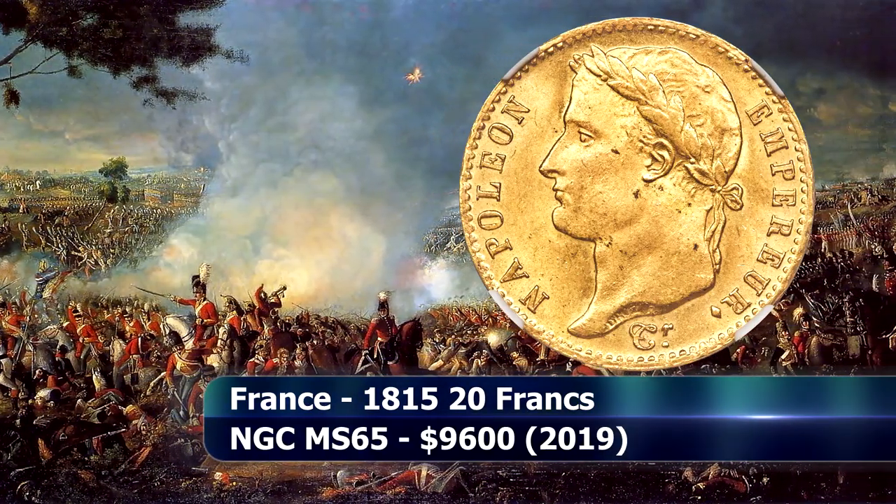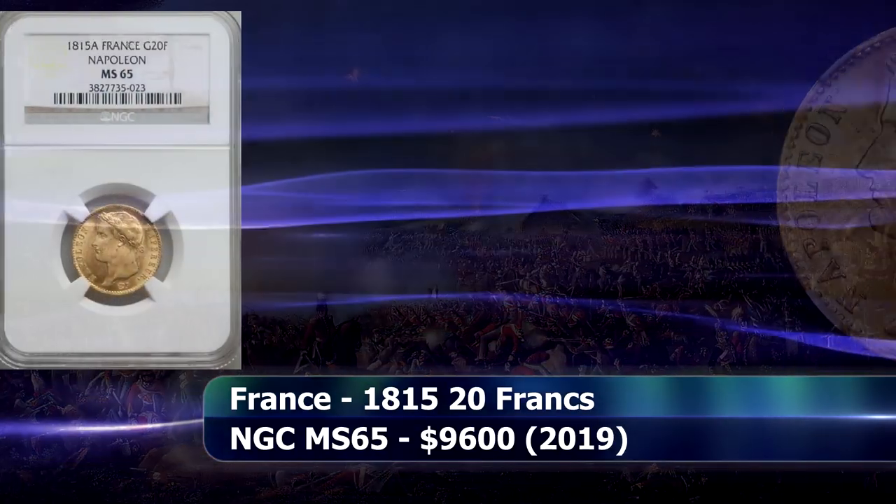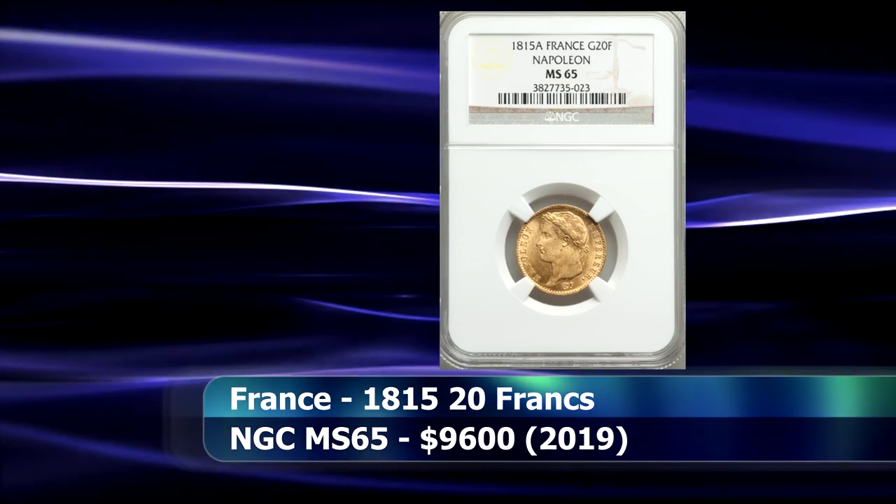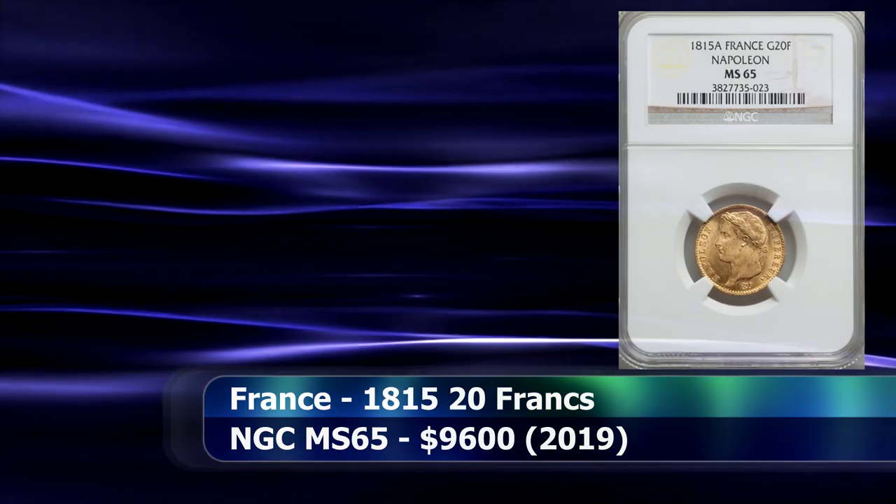The coin itself is also in pristine condition, graded by NGC as MS65, and it raised $9,600 at auction.